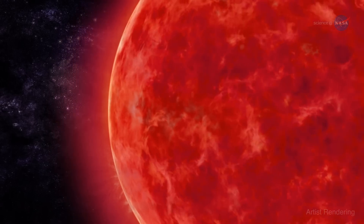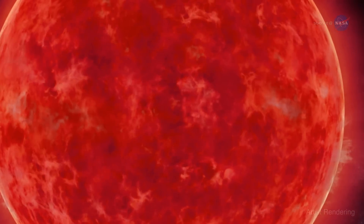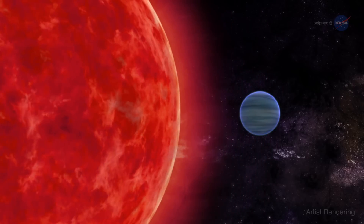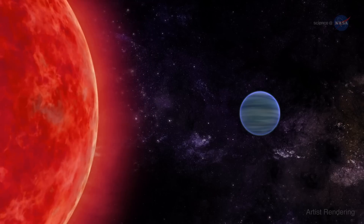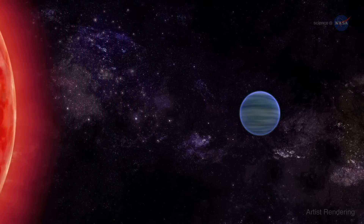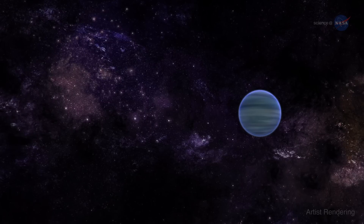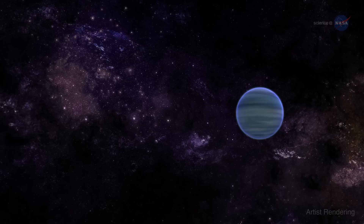The planet's atmosphere is evaporating because of extreme irradiation from its parent star, a process that might have been even more intense in the past. The parent star, which is a faint red dwarf, was once more active, says Ehrenreich. This means that the planet's atmosphere evaporated faster during its first billion years of existence.